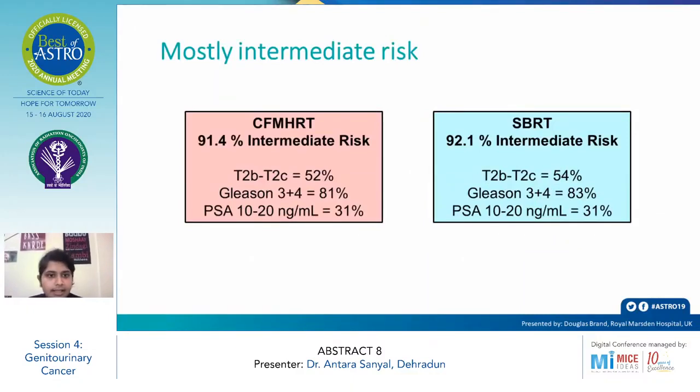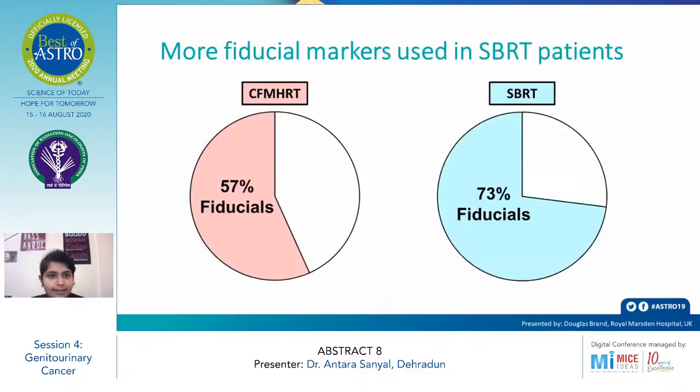These were mostly intermediate-risk, favorable-risk group patients. In the conventional arm, 91.4% were intermediate risk; T2b to T2c 52%, Gleason 3+4 81%, PSA 10–20 ng/mL 31%. In the SBRT arm, 92.1% comprised the intermediate-risk group; T2b to T2c more than 54%, Gleason 3+4 83%, and PSA 10–20 ng/mL 31%.